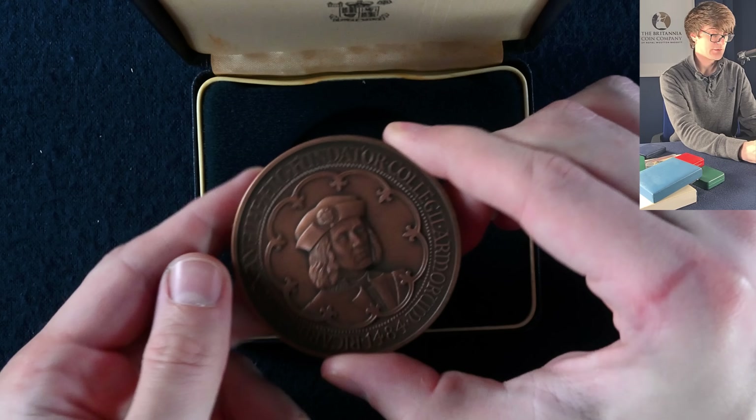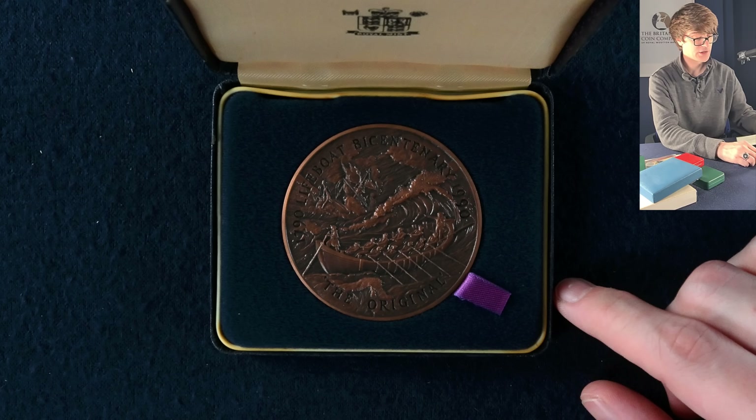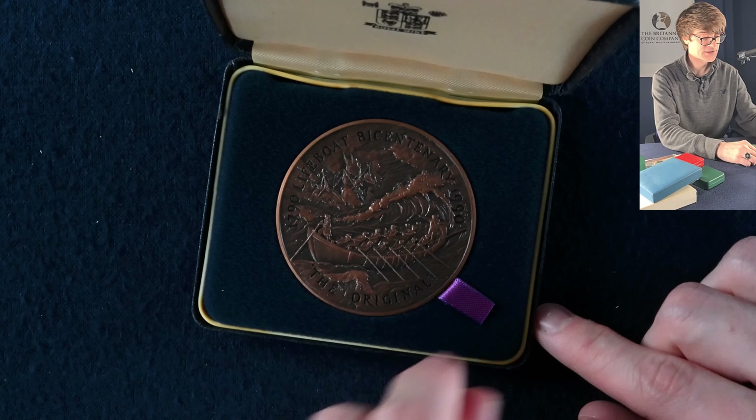Turning it over — wow, very cool. Then this box: the Bicentenary of the Launch of the Original Lifeboat commemorative bronze medal. Look at the stunning detail — glorious. On the other side we've got details from the Royal Mint. In this next box we've got a coin — I won't attempt to pronounce the territory correctly. I think this is going to be a UK piedfort pound coin, and indeed it is — 1996, the Celtic cross.